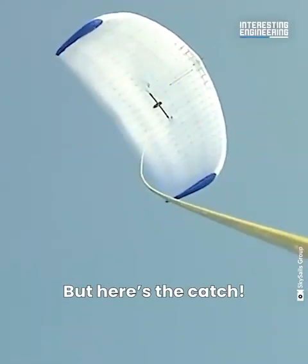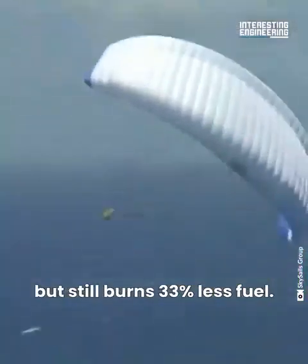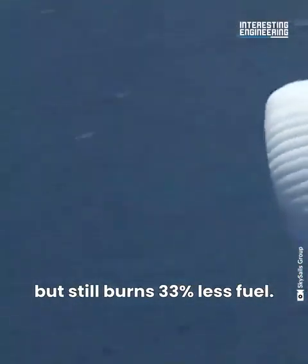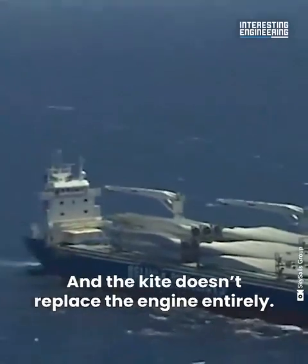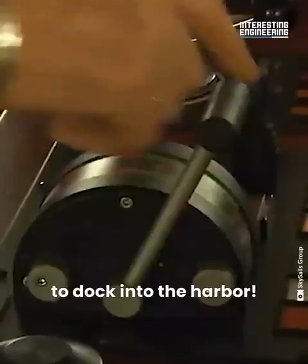Here's the catch: while the kite tows the ship, it makes it slower to sail, but still burns 33% less fuel. And the kite doesn't replace the engine entirely — the ship still needs engine power to dock into the harbour.